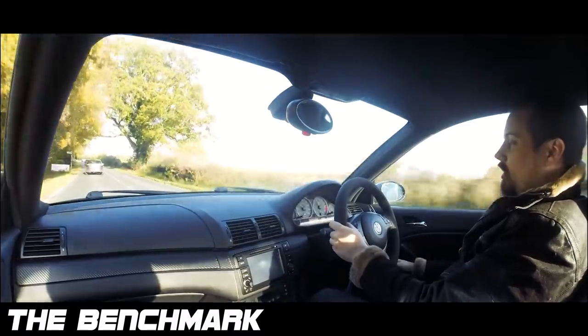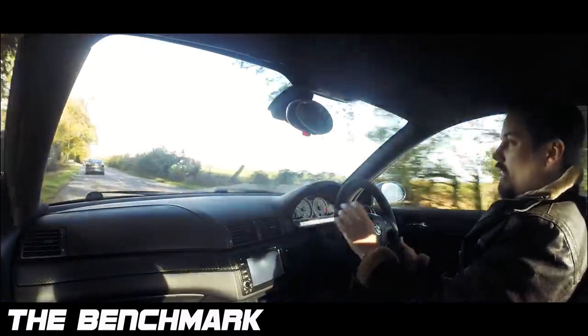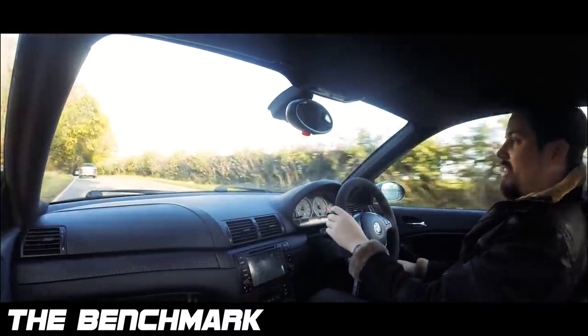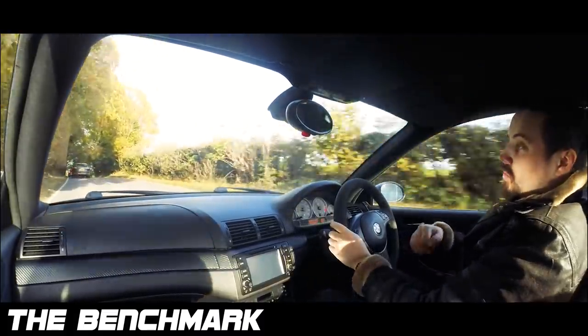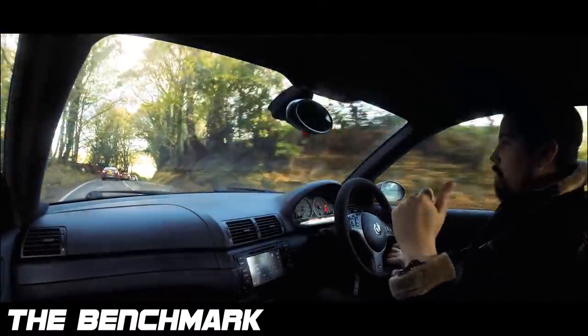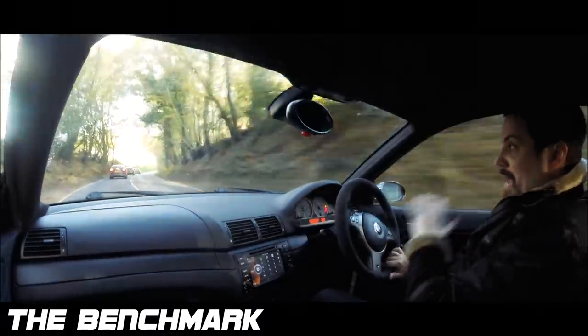A little secret: if you want a smoother gear change, just let off the throttle a little bit on the gear change — just a little bit — and then up change. It's a little bit slower but it's a bit smoother. All the gear changes I was doing back there at wide open throttle — that was my foot pegged to the floor.